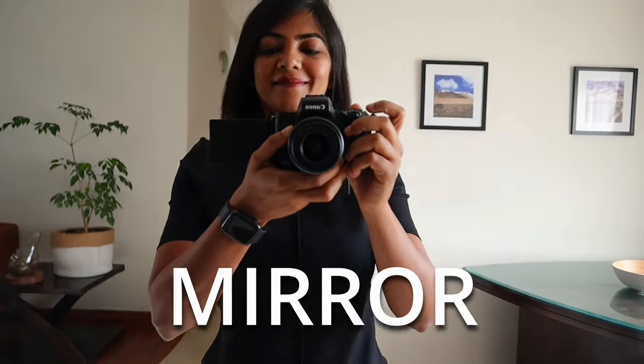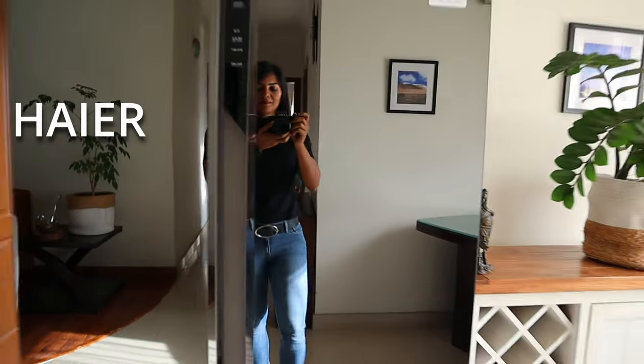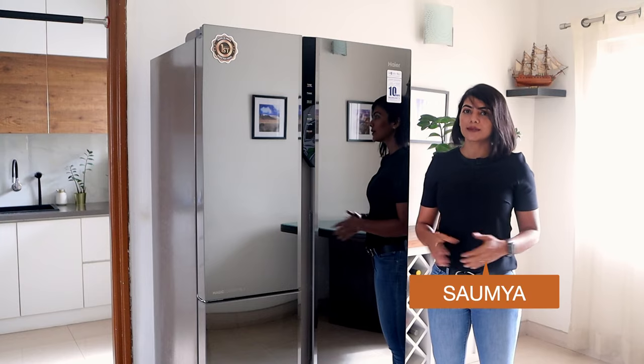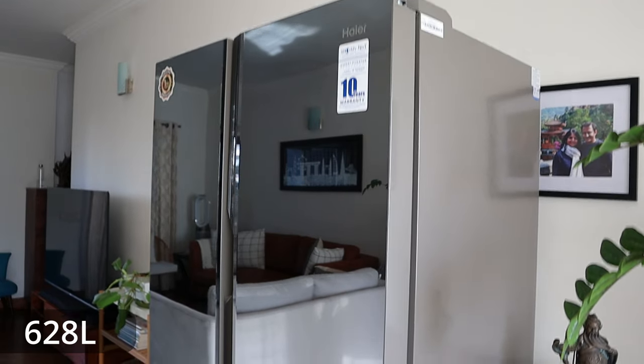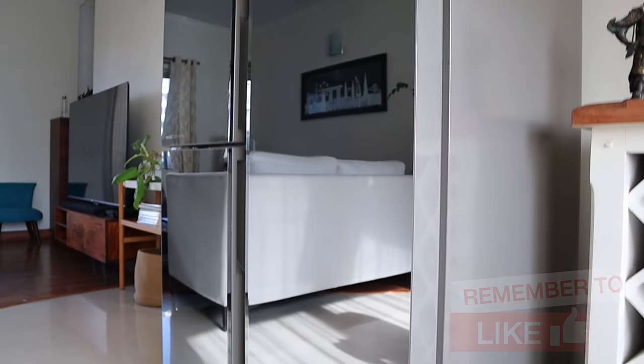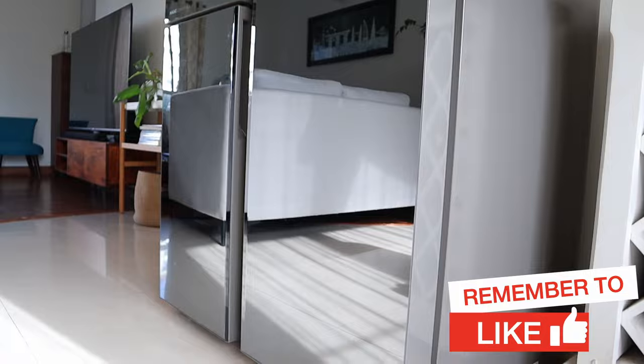This is not a mirror. It's the latest Hyer new convertible smart side-by-side refrigerator. Being a convertible one and at 628 litres, this is already more advanced than the Hyer refrigerator I've been using for the last 2 plus years.